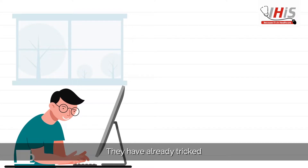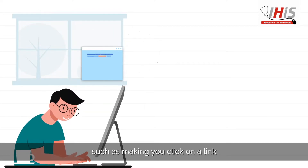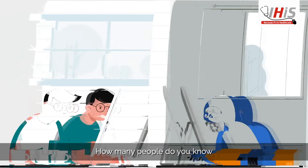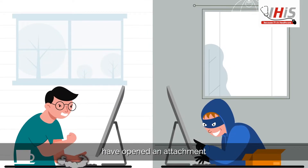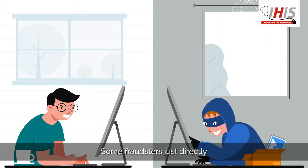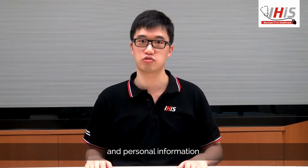They have already tricked so many people with basic phishing techniques, such as making you click on a link that gives them access to your device or network. How many people do you know have opened an attachment that they later find out is malware? Some even directly ask for login details and personal information.